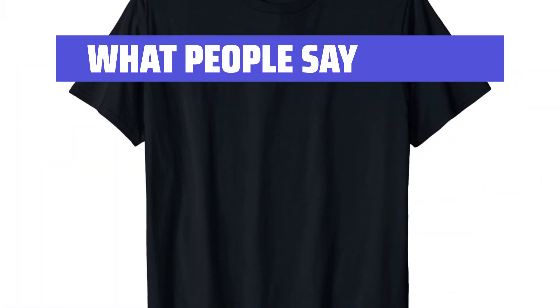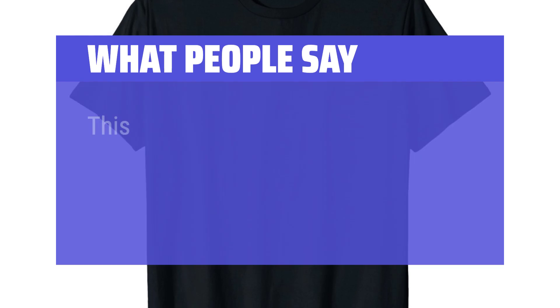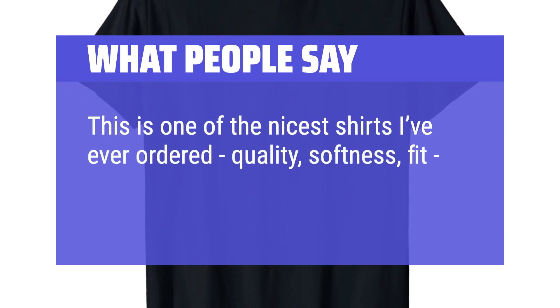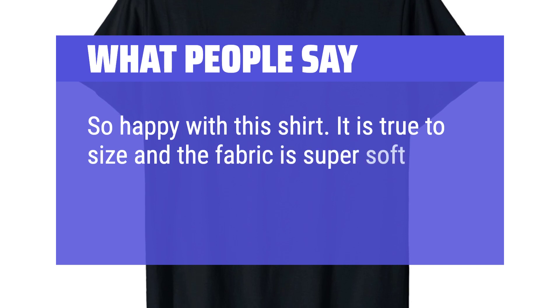What People Say: Shirts are nice and thick, and the print is awesome. Looks good. This is one of the nicest shirts I've ever ordered — quality, softness, fit — it's perfect. So happy with this shirt. It is true to size and the fabric is super soft.